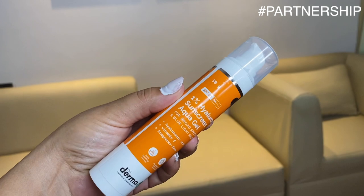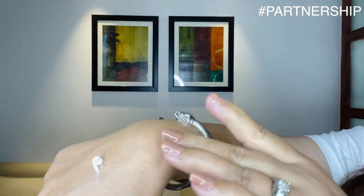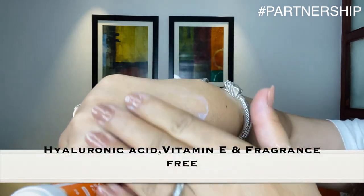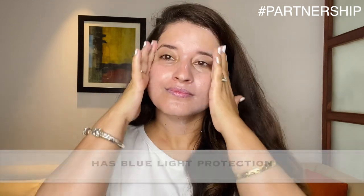Number two: why is collagen degrading? Internal aging is one factor, but UV rays are one of the biggest reasons we get wrinkles and lose elasticity. Apply sunscreen no matter where you are — inside or outside — and not just apply it, but reapply it. I'd recommend the Dermaco 1% Hyaluronic Sunscreen Aqua Gel, SPF 50+ PA++++, which protects from UVA, UVB, and blue light. It has hyaluronic acid, vitamin E, is fragrance-free, has a quick-absorbing gel formula, and leaves no white cast.